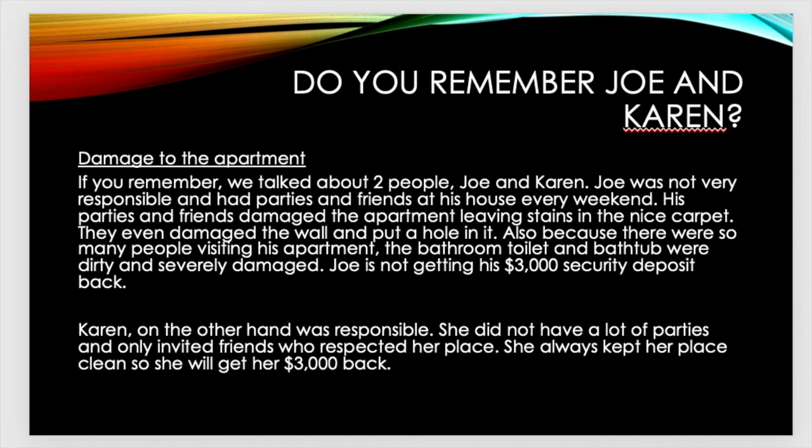Do you remember Joe and Karen? Joe was not very responsible and had parties and friends at his house every weekend. His parties and friends damaged the apartment, leaving stains in the nice carpet. They even damaged the wall and put a hole in it. Also, because there were so many people visiting his apartment, the bathroom toilet and bathtub were dirty and severely damaged. Joe was not getting his $3,000 security deposit back. This is an example of someone who was not very responsible and did not take care of his apartment.